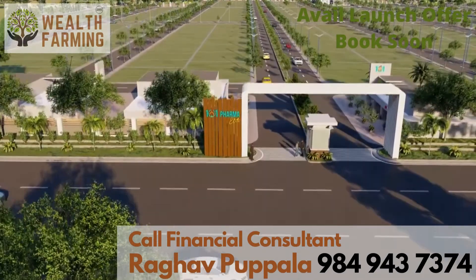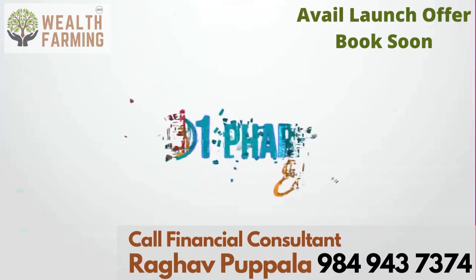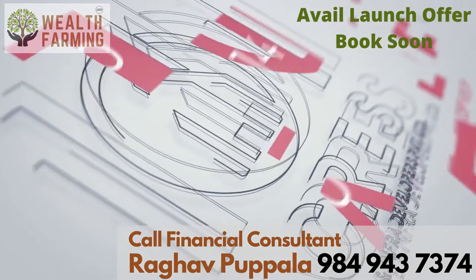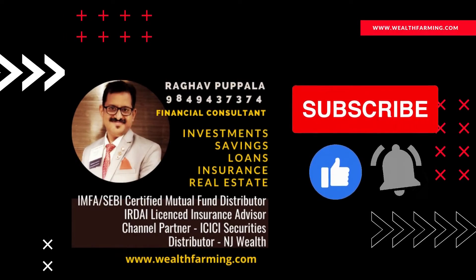Such opportunities are rare to find and short-lasting. So hurry — book a plot in 101 Pharma Elite right away and be proud to be the owner of a plot in such an amazing and classy venue. Thank you so much for joining us.